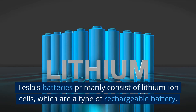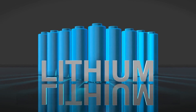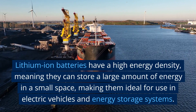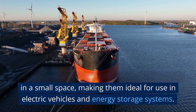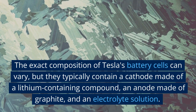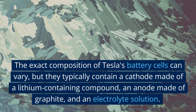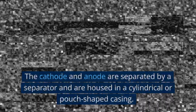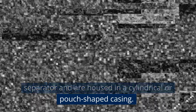Tesla's batteries primarily consist of lithium-ion cells, which are a type of rechargeable battery. Lithium-ion batteries have a high energy density, meaning they can store a large amount of energy in a small space, making them ideal for use in electric vehicles and energy storage systems. The exact composition of Tesla's battery cells can vary, but they typically contain a cathode made of a lithium-containing compound, an anode made of graphite, and an electrolyte solution. The cathode and anode are separated by a separator and are housed in a cylindrical or pouch-shaped casing.